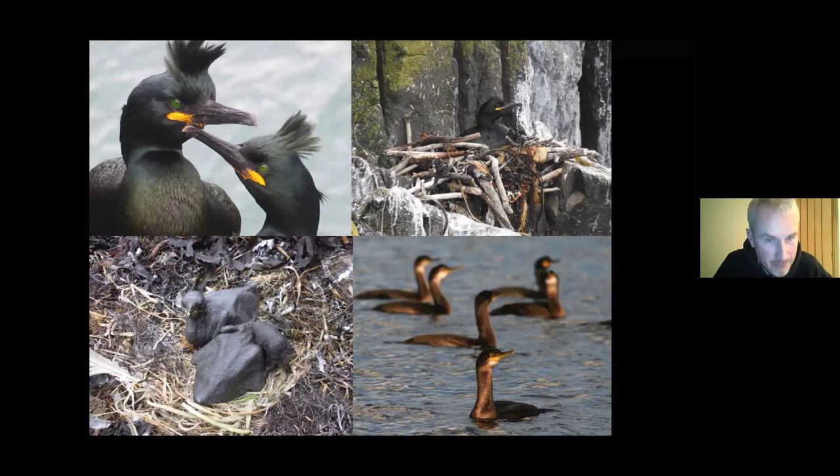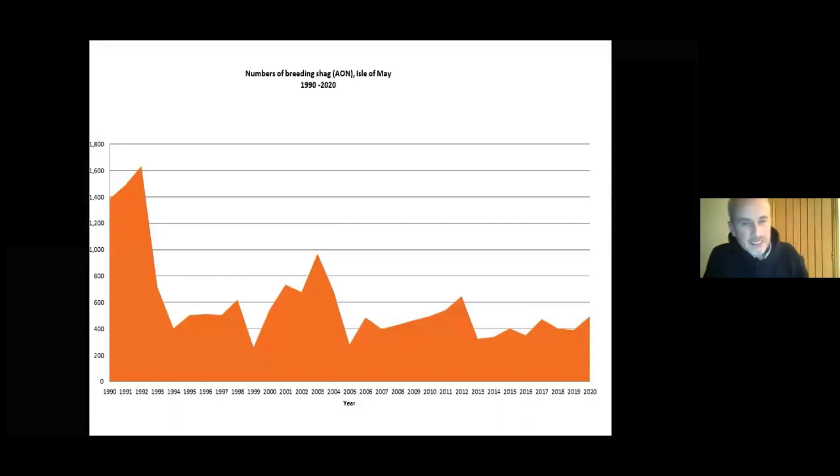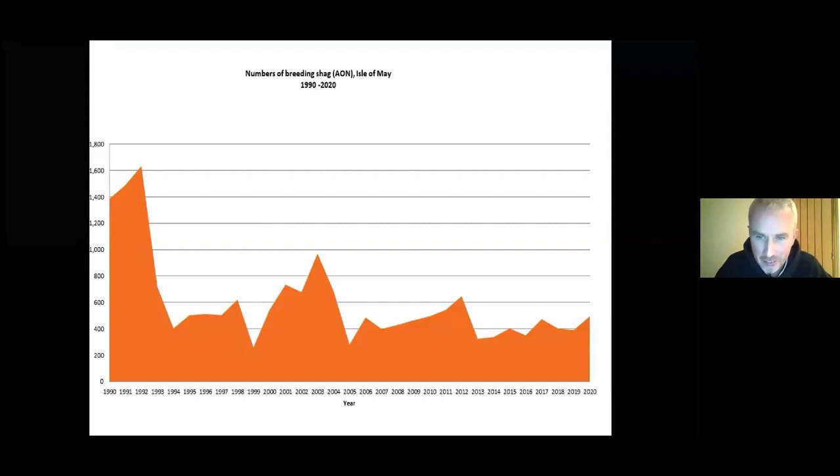Shag chicks have a quite unique upbringing — they're born completely bald, naked, and actually blind. It takes three or four days before the down starts to grow, and six weeks to fledge. However, it's not been easy for shags. You can see from this graph since 1990 there was a big plummet in '92, '93 due to difficult feeding years, and the population has never really recovered. We have just over 495 pairs at present. Nationally they're also declining, so this is a bird of concern.